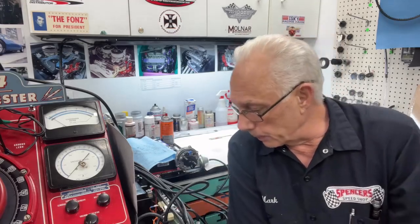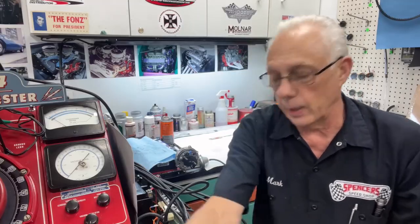Hey guys, Mark Spencer, Spencer Speed Shop, Spencer Cycle Shop. This video could take an hour and a half so I'm going to make this abbreviated. We're going to talk about engine vacuum and the things that can affect engine vacuum on a performance engine.